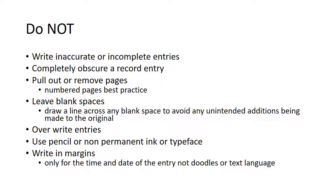Do not write inaccurate or incomplete entries. Don't completely obscure a record entry. Don't pull out or remove pages — numbered pages are best because we can highlight where a page is missing. Don't leave blank spaces; draw a line across any blank space to avoid any unintended additions being made to the original. Don't overwrite entries. Don't use pencil or non-permanent ink or typeface. Don't write in the margins — these are only for the time, date and signature, not for doodles or text language.